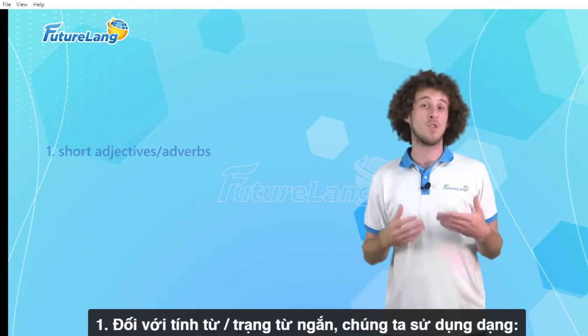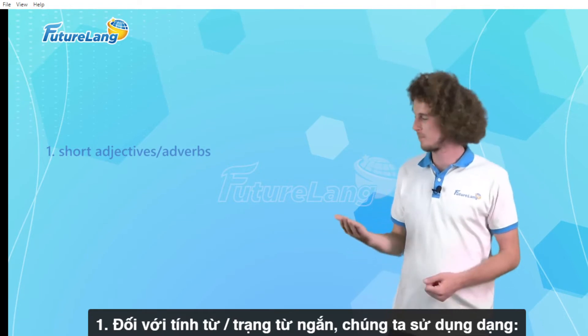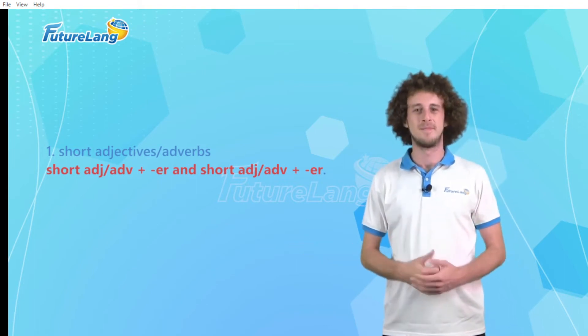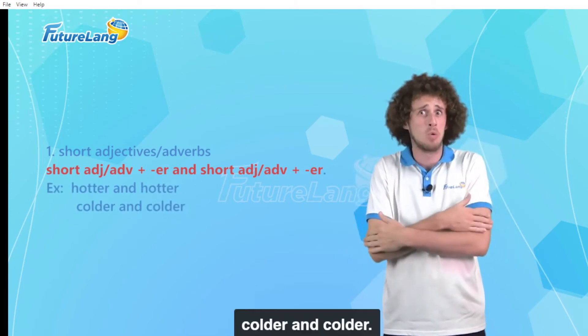One, for short adjectives or adverbs we use the comparative form repeated. For example: hotter and hotter, colder and colder.